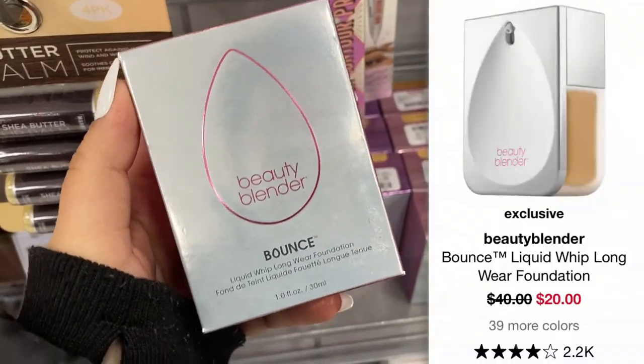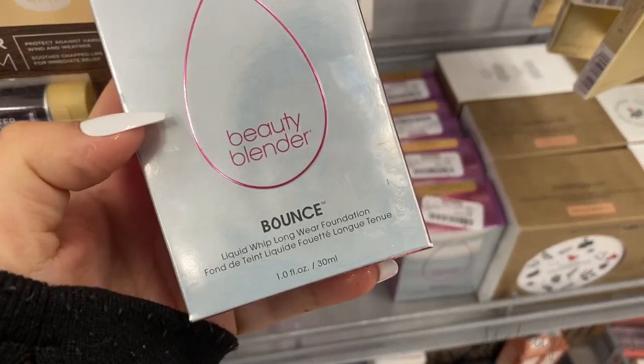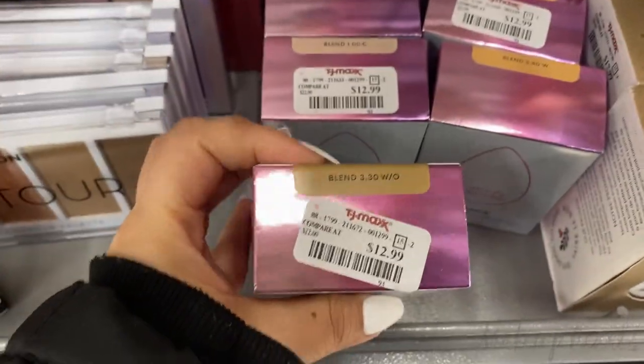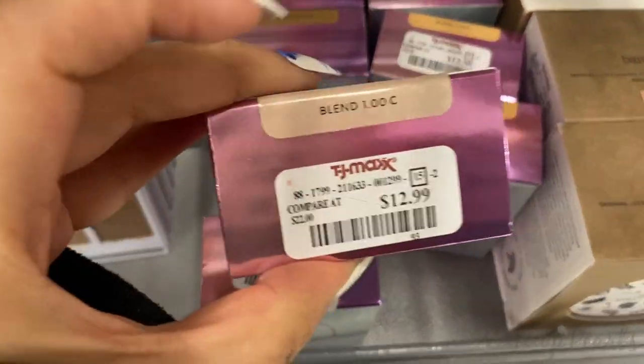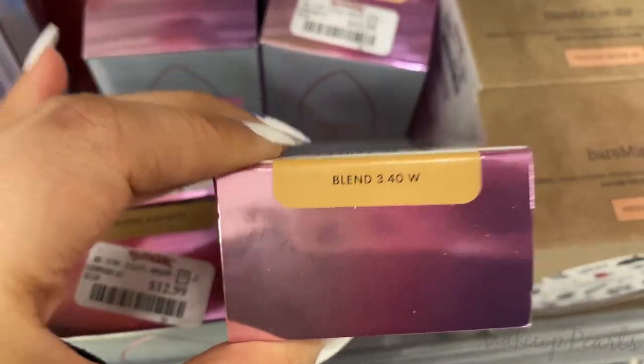You guys, I've seen this on Sephora's website on sale, going for like $20 or something like that. This is the Beauty Blender Foundation. I'm going to run through every shade. So this is 3.3W. We have 1C, so it's a cool undertone. 3.4 warm.